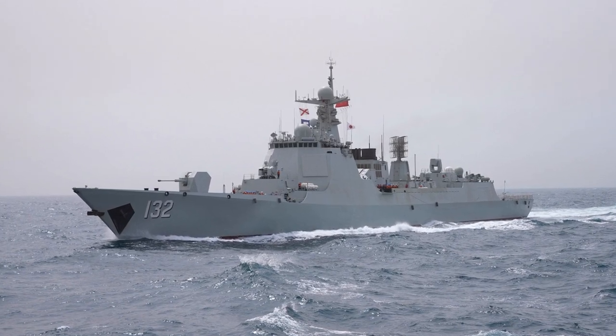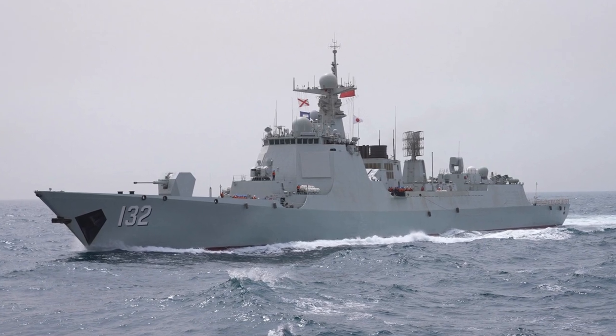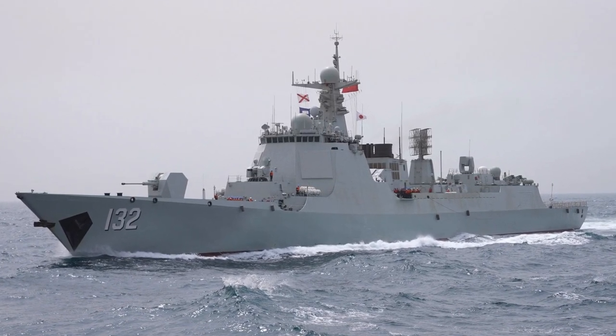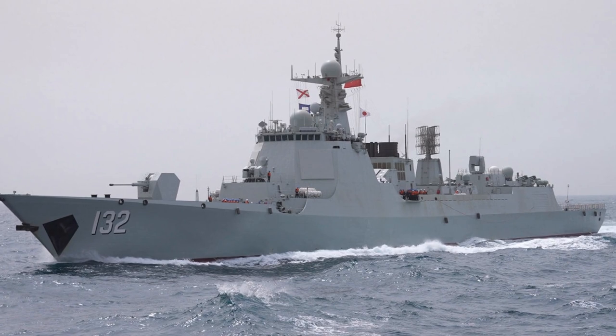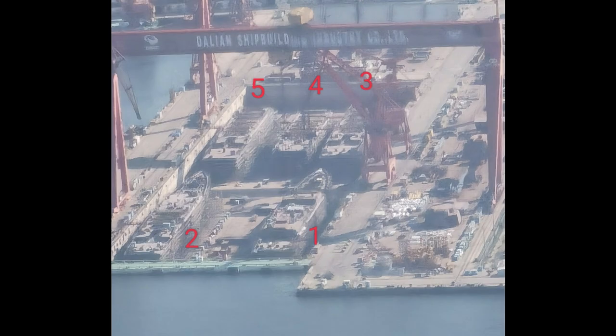Hello everyone. We have new photos showing that China's Dalian shipyard launched two more Type 052DL air warfare destroyers. These have been under construction at the Dalian shipyard since August 2022, and were built over the course of about six months.